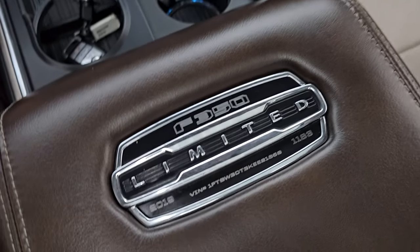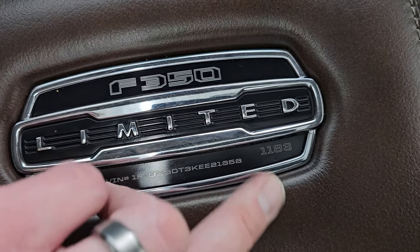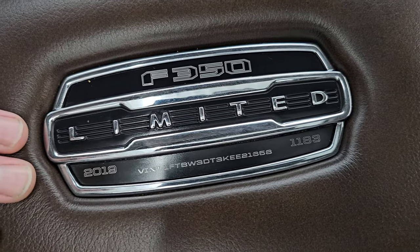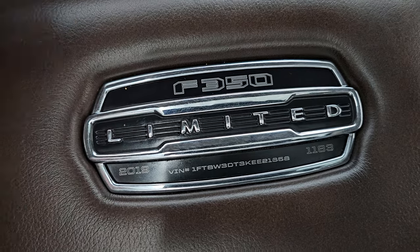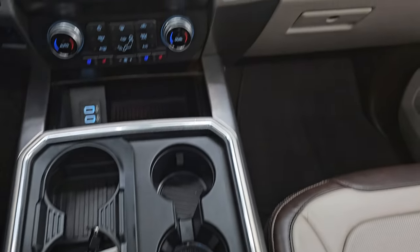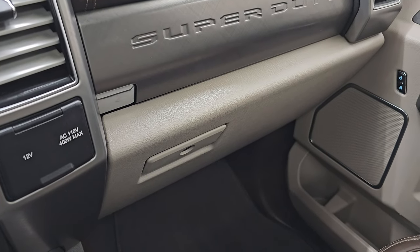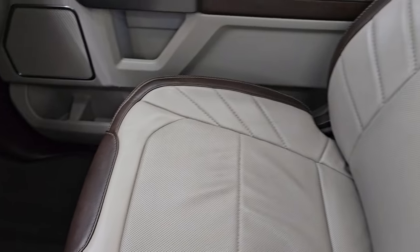One of my favorite parts of the Limited is the badge — these are actually numbered. This is number 1183 for 2019 Limited F-350s. It gives you the VIN right there — a really nice badge. You also get a 12-volt power point, 110-volt 400-watt plug-in, and dual glove boxes.